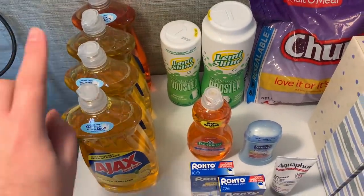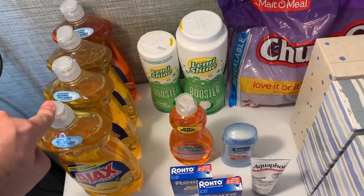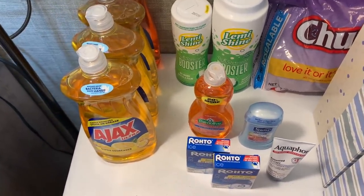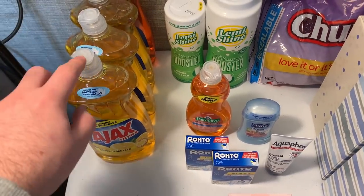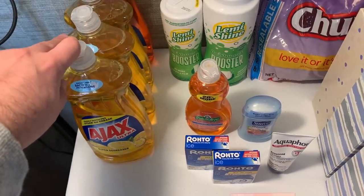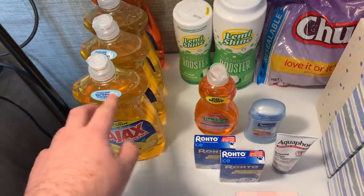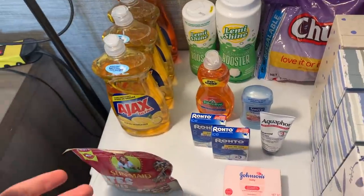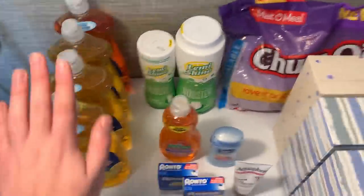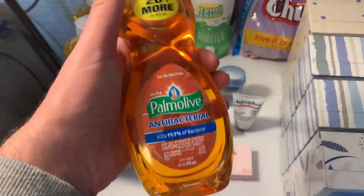The Ajax is $1.64 at Walmart. I used a 50-cents-off-one coupon from the 10/7 SmartSource, paying $1.14 out of pocket, then submitting on Ibotta for 40 cents back — making the cost 74 cents. With $20.50 worth of bonuses to play with, I took advantage and got four of these.